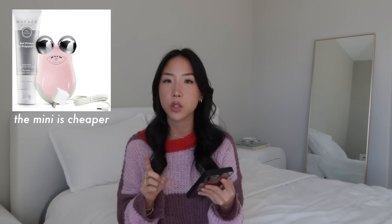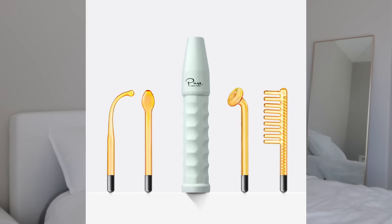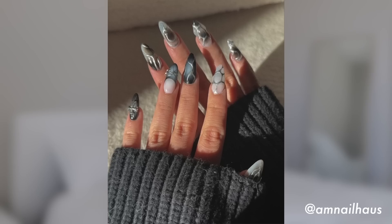Good stocking stuffers can be pimple patches or eye patches. For skincare devices, the NuFace is over $100 but my sister says it's really good. There's also a High Frequency Skin Therapy Wand from Amazon. Then Gua Sha or ice roller are cheaper skin tools. If you know someone who likes to do their nails at home, you can restock on products they use or get more polishes — my sister actually does nails, so I'll link her Amazon storefront with products she'd recommend.